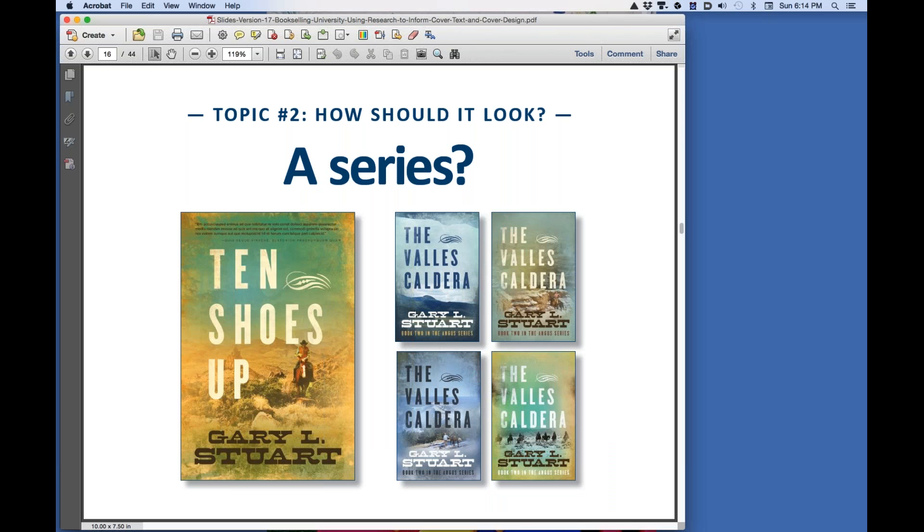If you are planning a book series, all the titles should be written and all the covers should be planned before the first cover is designed, to establish a clear, recognizable brand for your book. Ten Shoes Up is a novel by Phoenix author Gary Stewart. On the right are four concepts for the second book in his series. The fonts are the same, the background images and colors change, but it's still clear that any one of these concepts belongs with his first book.